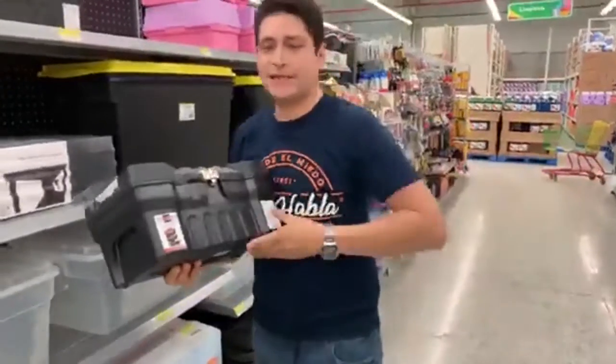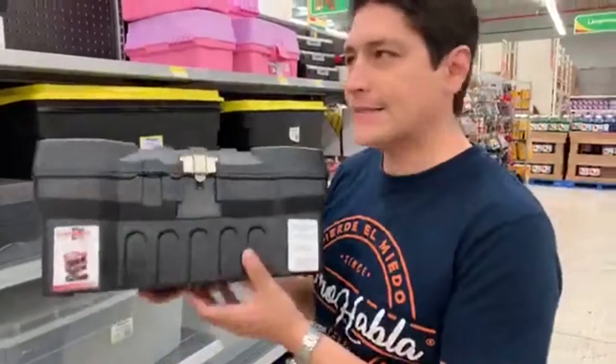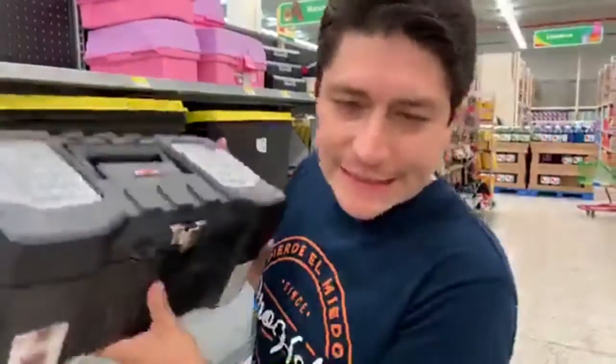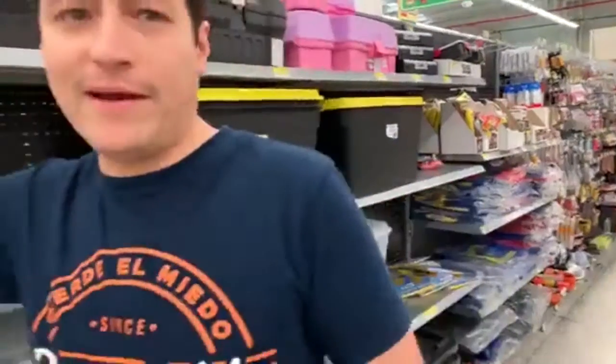You need to come a little bit closer so you can see. This is called a toolbox. This is a toolbox, alright? Toolbox. Just 'box' is caja, okay? Make sure you practice toolbox and light bulb. Light bulb and toolbox.